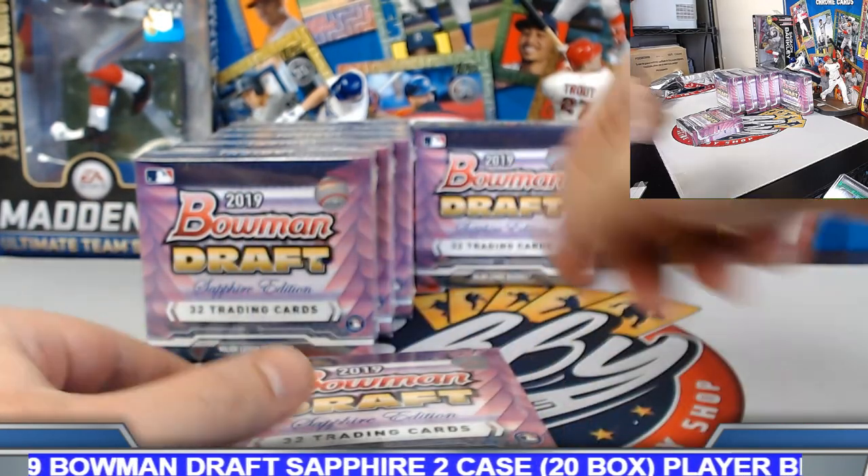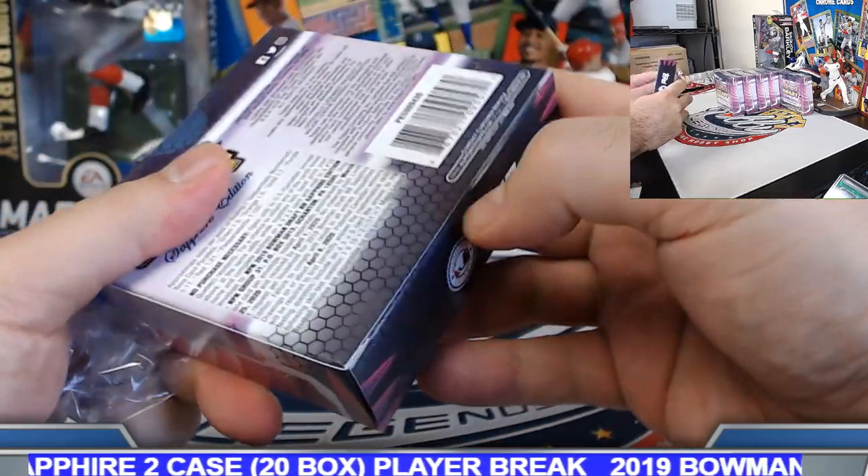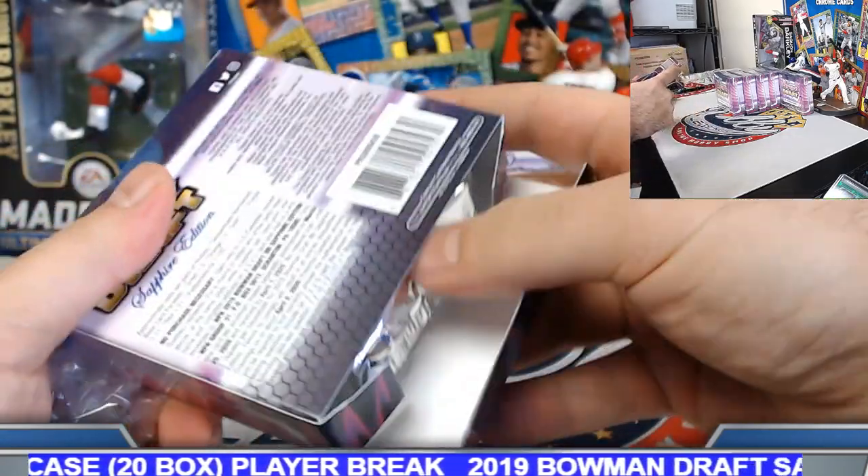Box number four. Joey, looking for some Mody seals — see if we can get you some color, good sir.